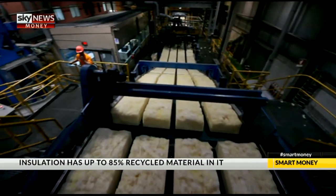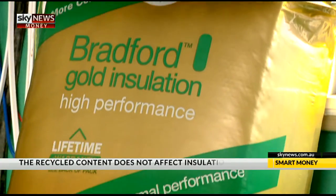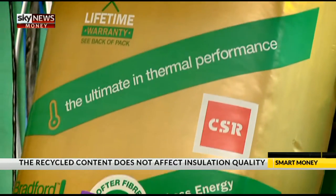Each one of those batts that we produce has about 85% recycled material. There's often a perception that if a product has recycled content, it's somehow inferior quality-wise. But with your product, that's not the case, is it? No, that's not the case at all. The products we manufacture, whether we're using virgin material or recycled material, the product quality is identical.